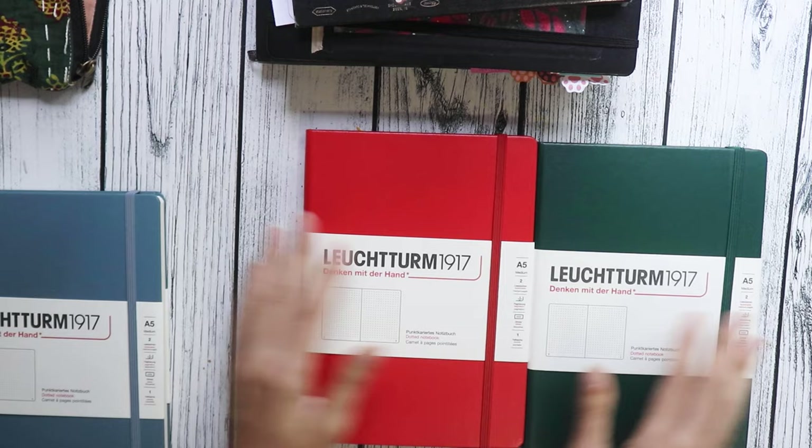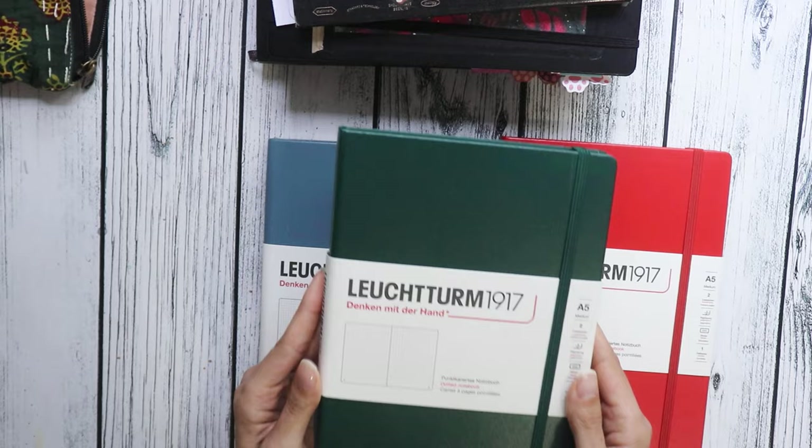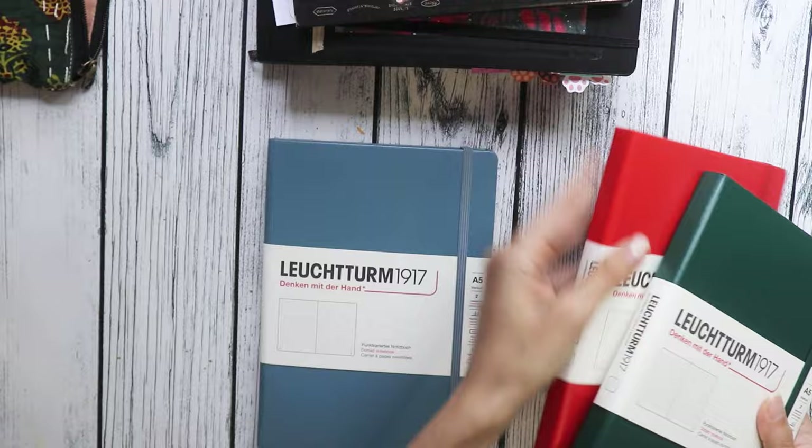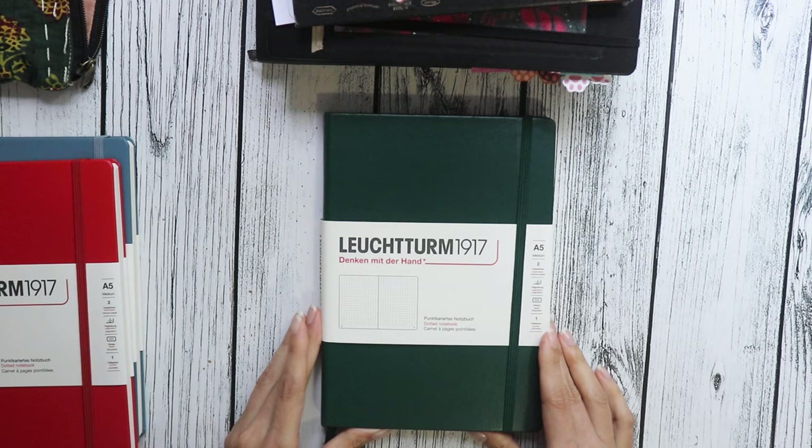They released this lineup — a green and a kind of brick red, and there's a very light gray. I loved that color palette. This green — I fell completely in love with this green notebook. I hope the light and the camera do justice to this color, because it's absolutely stunning. And so this is my choice for the first half of 2024.